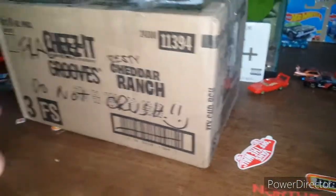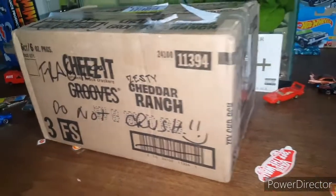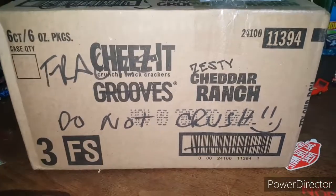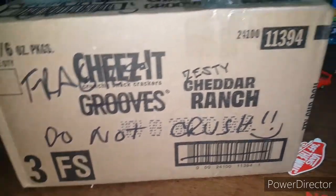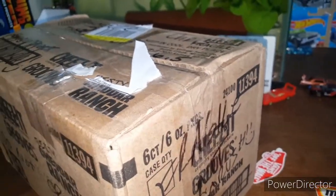Welcome back everybody, today we have a mail call and this one I believe is from my buddy Tampa. There should be stuff in here for myself and my buddy Josh's Hot Wheels Addiction. If you want to see both unboxings I would definitely recommend you go check out his channel too, because I'm not going to open his stuff — I'll just open up mine.